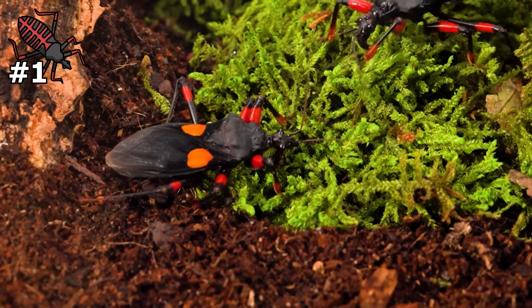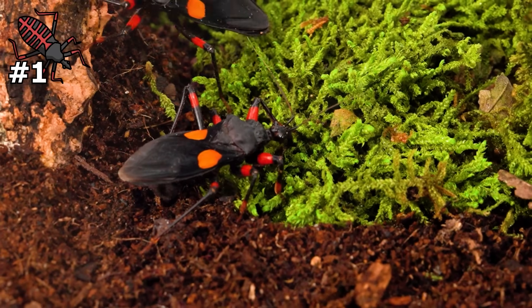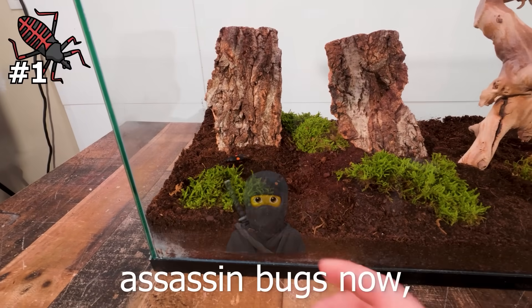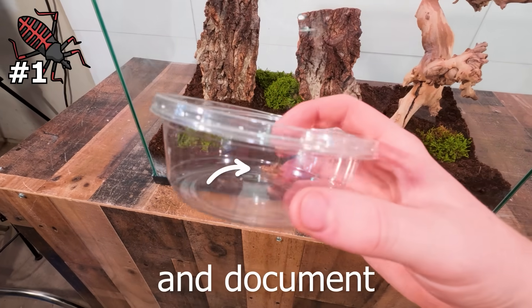It's insane stuff. I have multiple of these guys because I got a special species that are able to live and hunt together — you can probably see why they're called assassin bugs. So let's feed them a cricket and document their hunting.